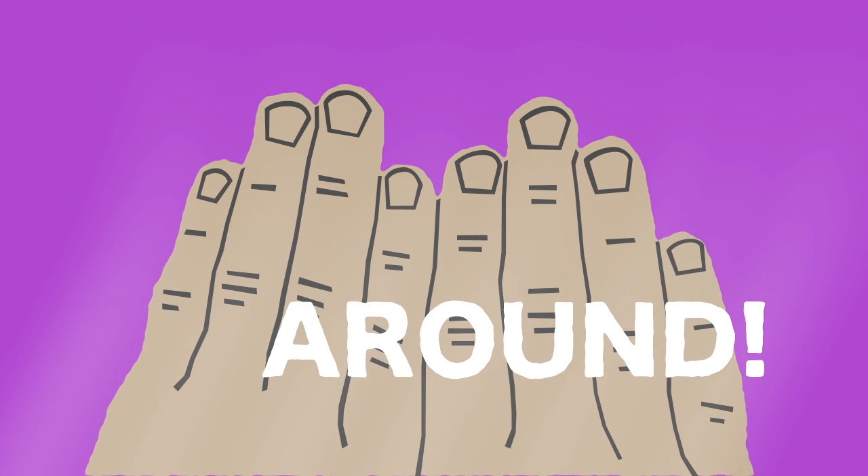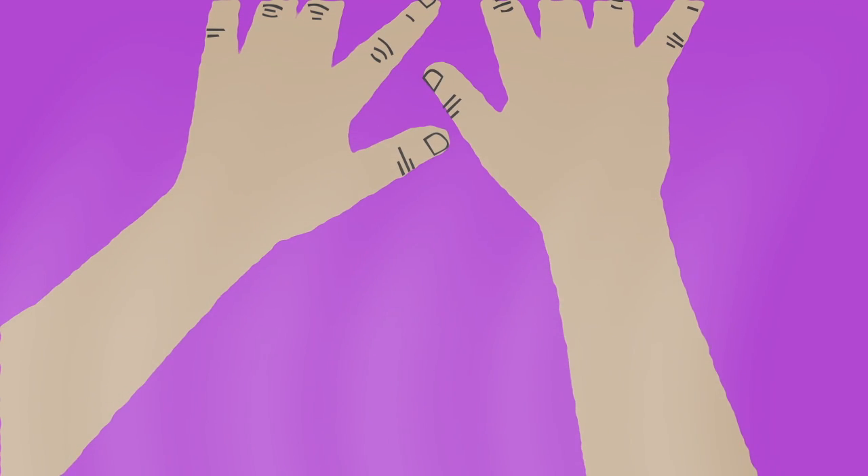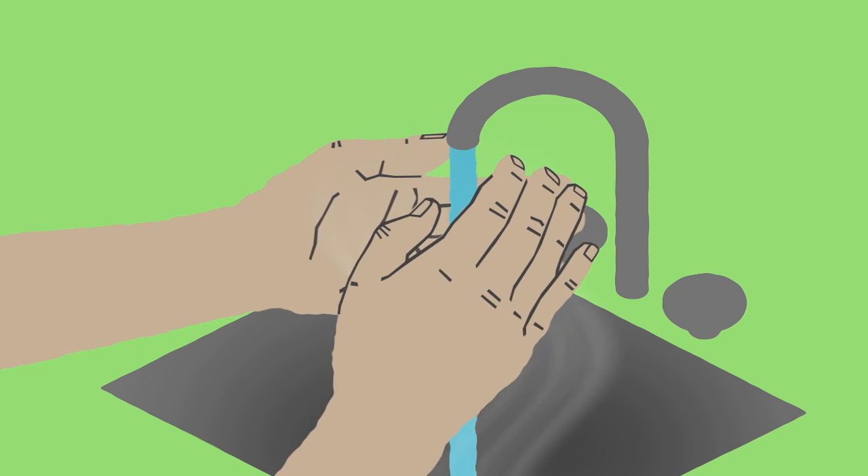Scrub between your fingers, around nail beds, under fingernails, on the backs of your hands, and up your wrists. Nice work. Now rinse your hands under the warm running water.